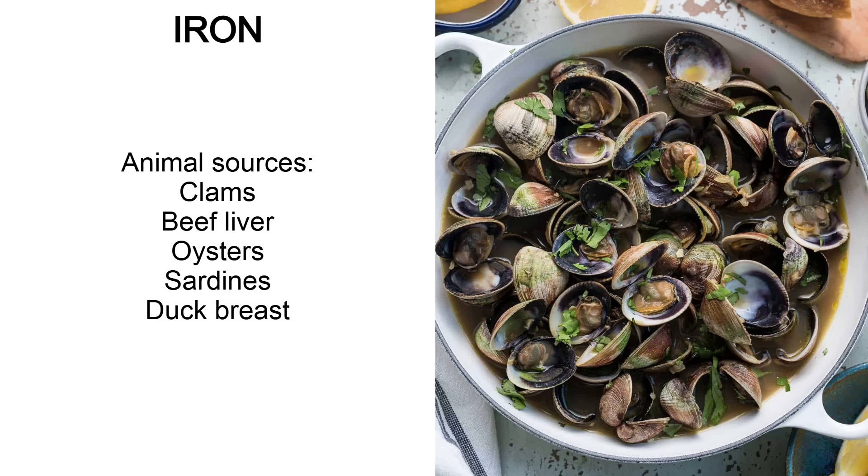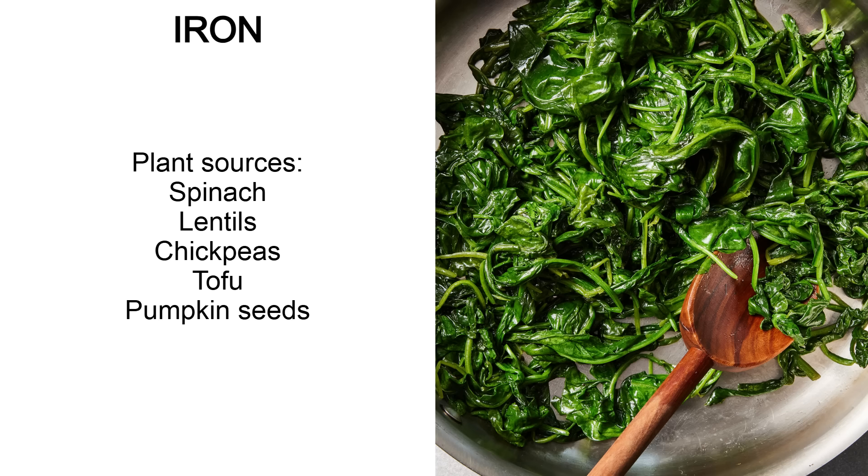Iron is another one you need. The best animal sources are clams, beef liver, oysters, sardines and duck breast. Some of the best plant sources are spinach, lentils, chickpeas, tofu and pumpkin seeds.